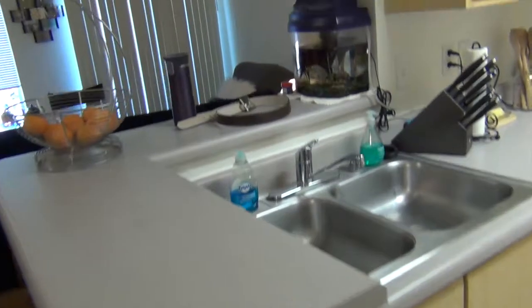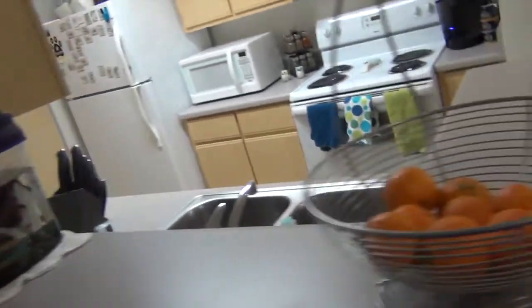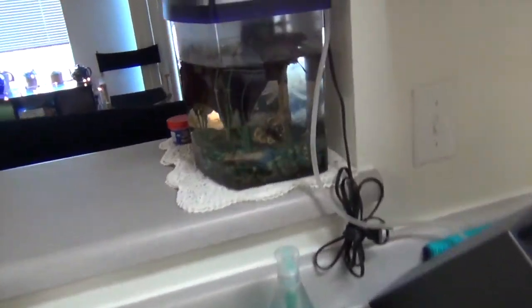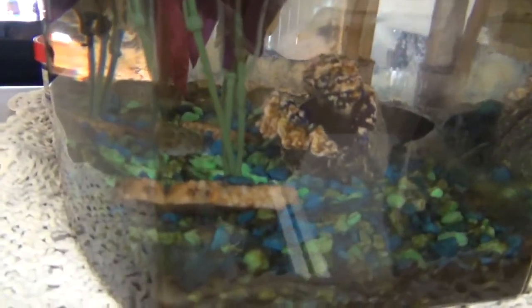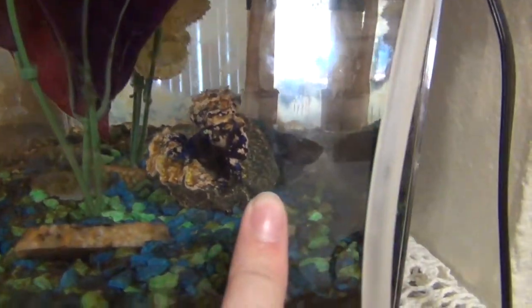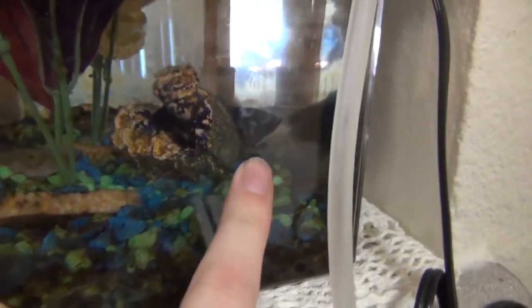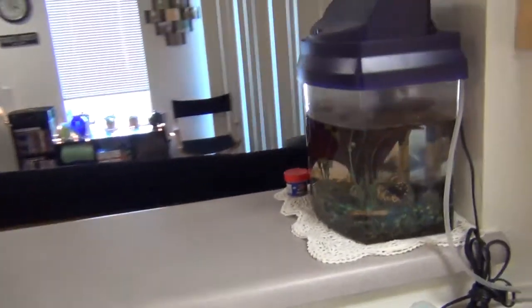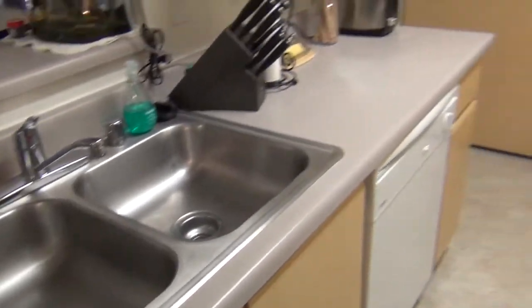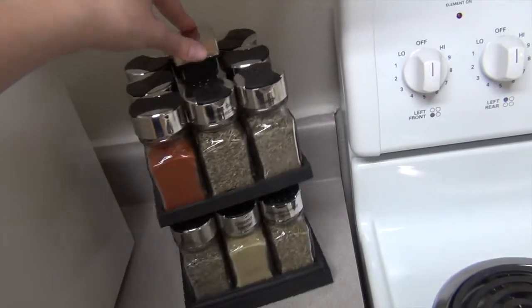Over here is our kitchen, which I actually just rearranged. And then in here somewhere, in his tank — which desperately needs to be cleaned — you can see him right there. He's hiding. I always think he's dead because he just lays around. He's the laziest betta ever, probably because he has a horribly dirty tank. Sorry. This is Trevor, and I've had him for ages, so he's still alive. And then just our sink, knives, all that. And here we have this pretty cool spice rack, which is nice for all of the cooking that I totally don't do.